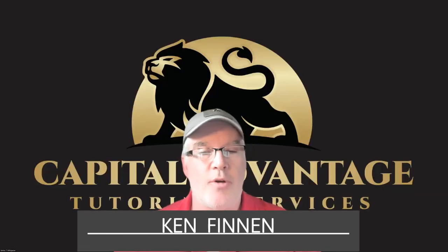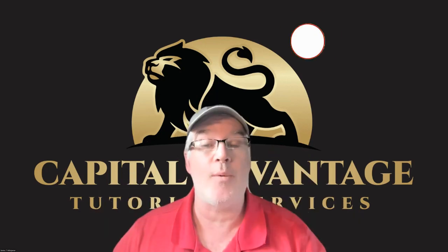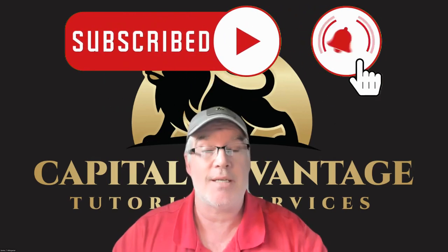Hey, this is Ken at Capital Advantage Tutoring. It's my job to get you past the FINRA and NASAA exams. Today, we're going into the Federal Securities Acts. This is for both the 63, the 65, and the 66.